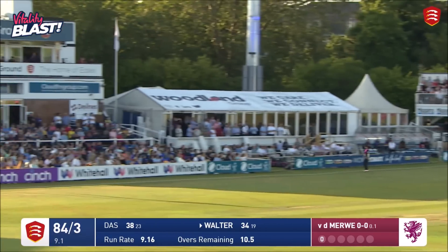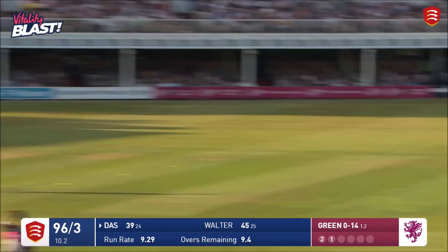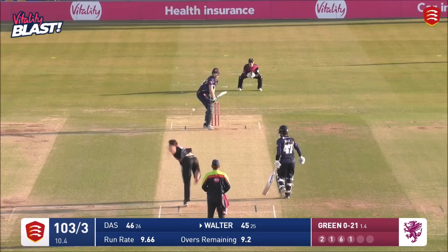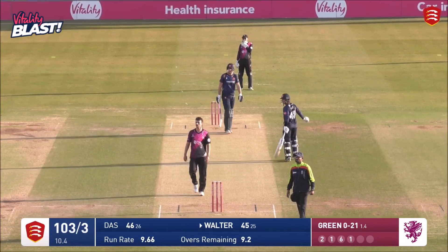Walter has said that. Das swings high and hard — anything poor Walter can do on the other side? On the fall, Walter sends it to the car park.